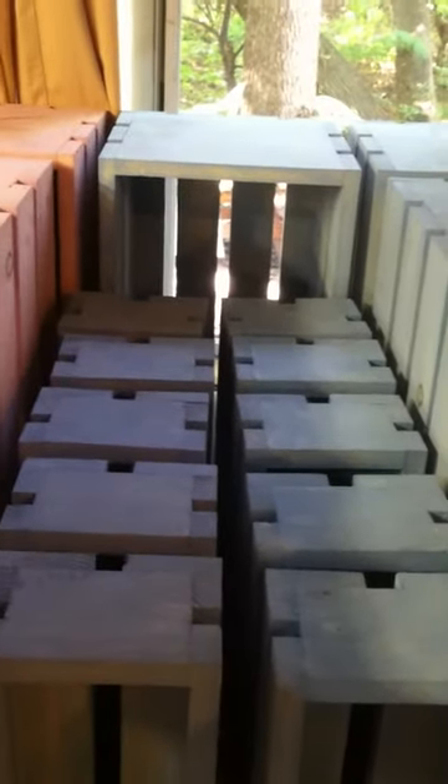This is all one order — 75 crates heading out to Vail today. Thanks for watching. Bye.